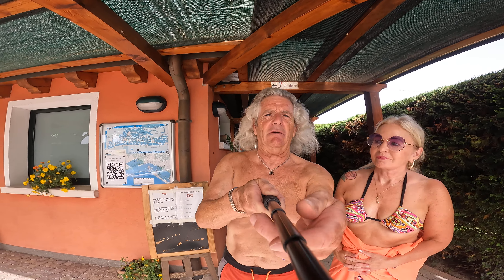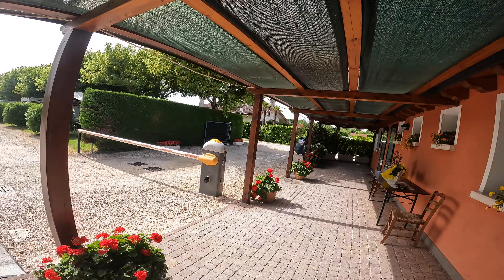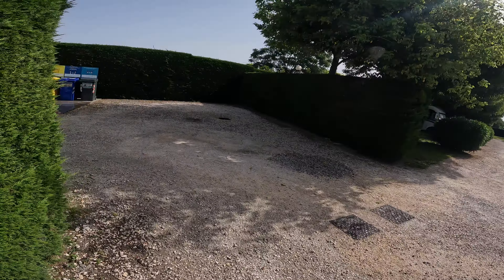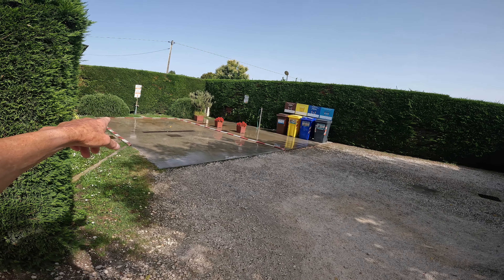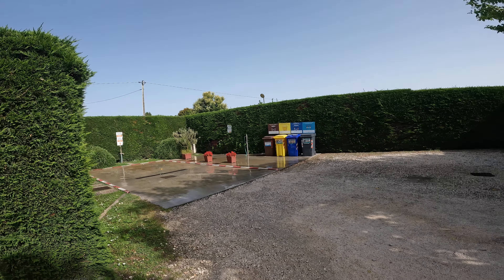Good morning, we're just going to show you a bit of the campsite now, which is really quite nice. Here we go — there's the entrance where we come in from. You've got all the recycling, and that's where we do the grey waste from the motorhome and also the chemical toilets over there.